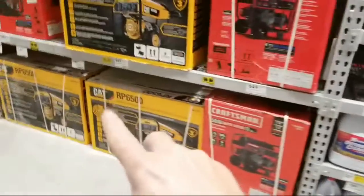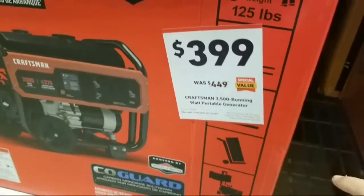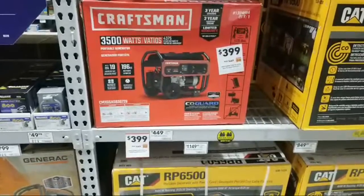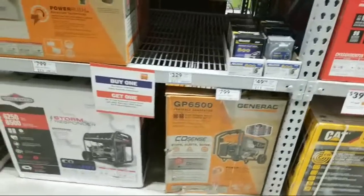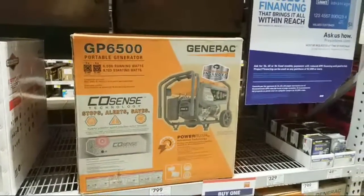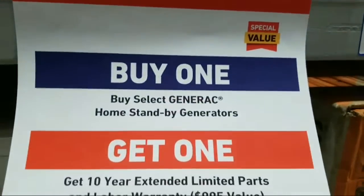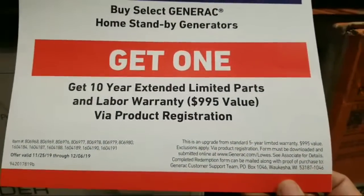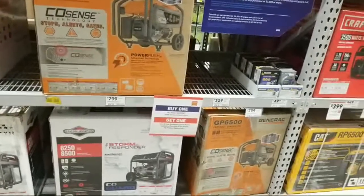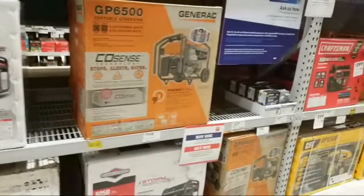There was a big deal over here in the generators. A Craftsman 3,500-watt generator is marked down to $399 from $449. I'm in Coral Springs, Florida, by the way. Generac is one of the better-known brand names for big generators — they even make these smaller ones. Their deal is: buy the generator and get a 10-year extended warranty, a $1,000 value. I tend to not buy extended warranties on certain things.